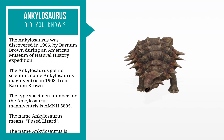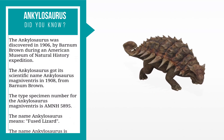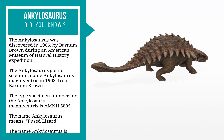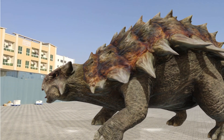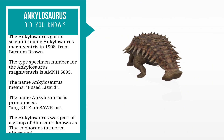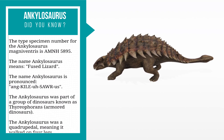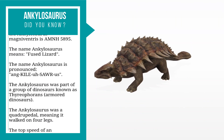Discovered in 1906 by Barnum Brown during an American Museum of Natural History expedition, the Ankylosaurus got its scientific name Ankylosaurus magnivantris in 1908 from Barnum Brown. The type specimen number is AMNH5895. The name Ankylosaurus means fused lizard, and is pronounced Ankylosaurus.